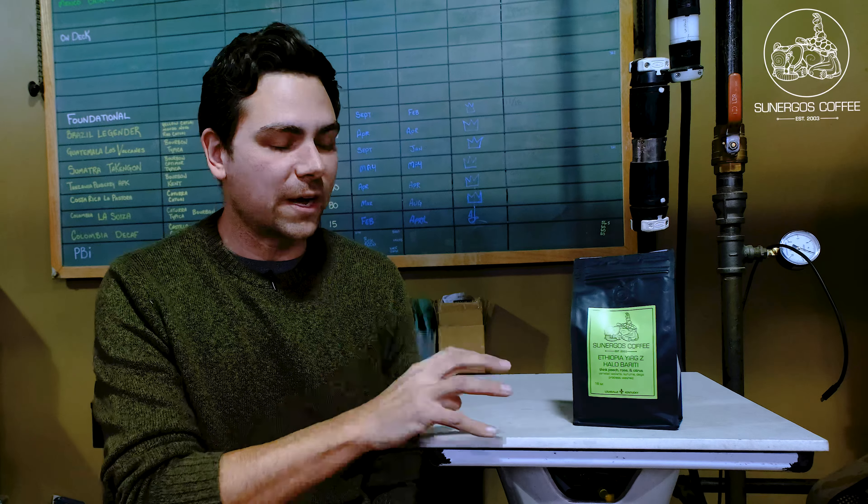This is our Ethiopia Yirgachefe Halo Buriti. It's one of our newest coffees. Back in 2014 we actually won America's Best Espresso, which was a national competition, with this coffee.